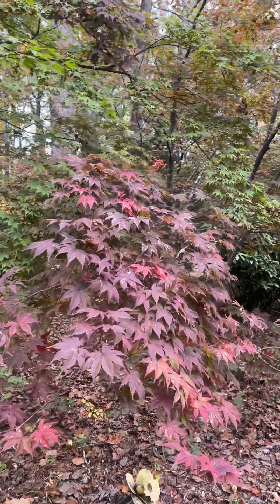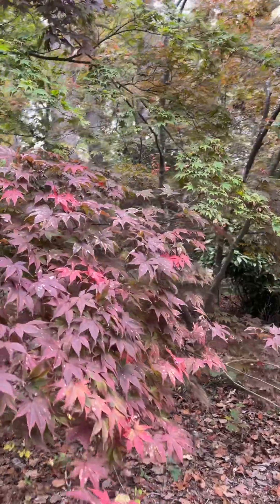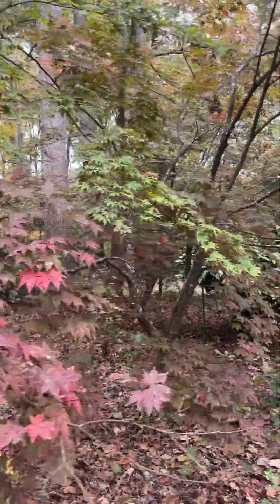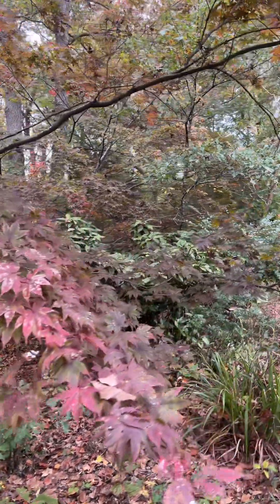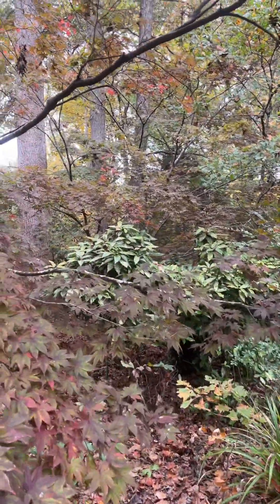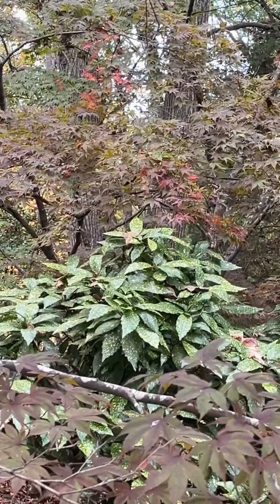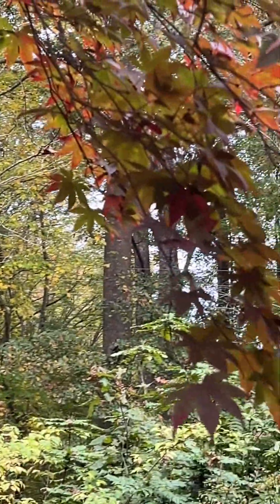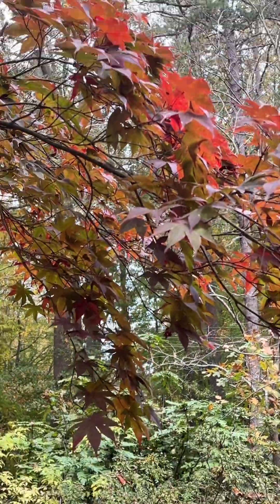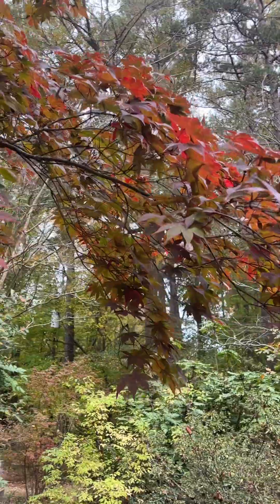And this one will turn really red. And there's another glimpse of the orange back there — that orange one really shows off. See how crowded it is, but it will shine like crazy. And here is the underside of this Japanese maple with the light through it. That's kind of neat.